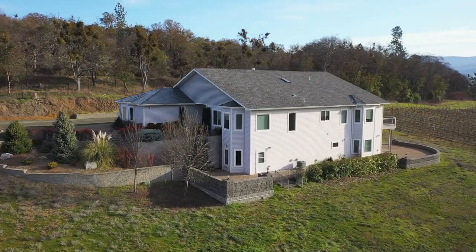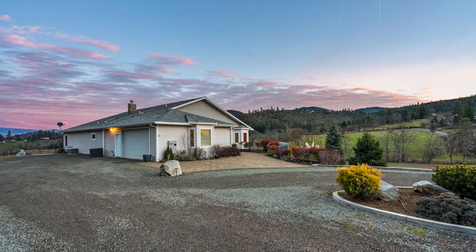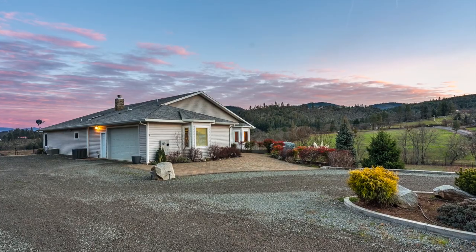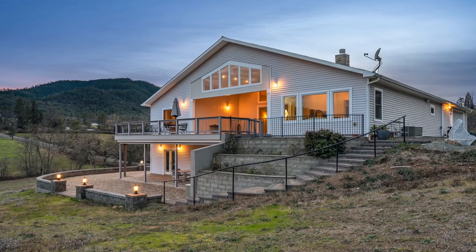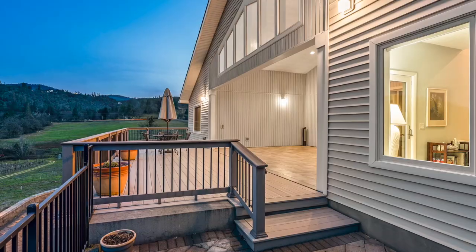The home is constructed with both ICF and structural insulated panel construction, which provides great energy efficiency. There's also an expansive outdoor living and entertaining space, including a lower patio and upper-level deck.